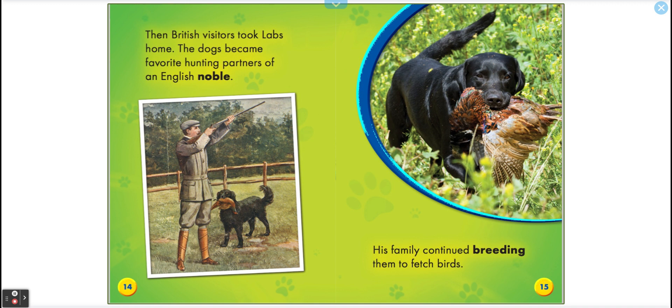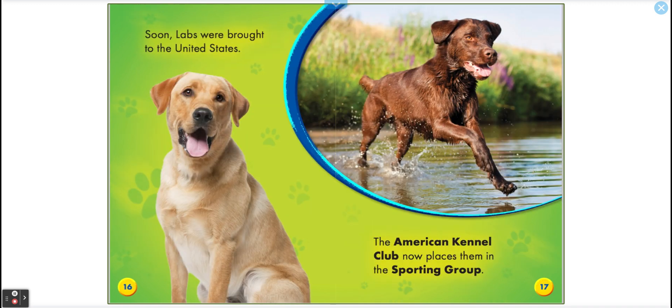His family continued breeding them to fetch birds. Soon, labs were brought to the USA. The American Kennel Club now places them in the sporting group.